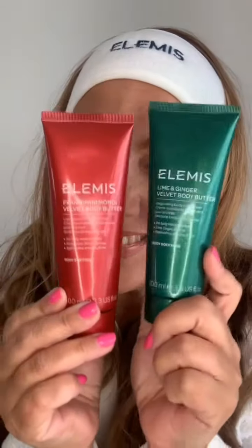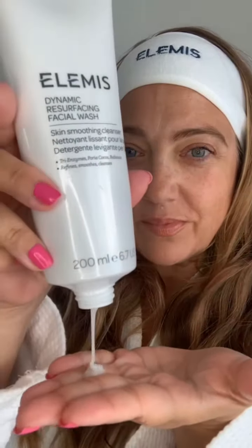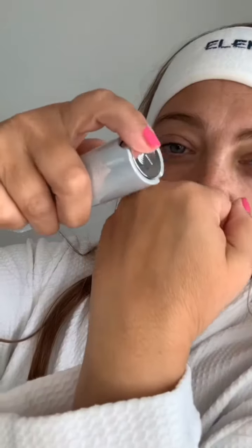Elemis have an incredible five-piece dynamic resurfacing collection featuring as a QVC today's special value. Included is the dynamic resurfacing facial wash, which is wonderful at gently sloughing away the skin. It's non-abrasive and leaves you with smooth skin.